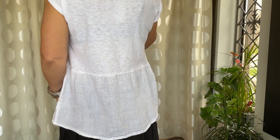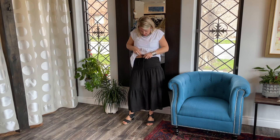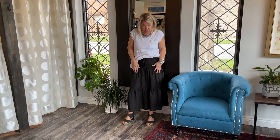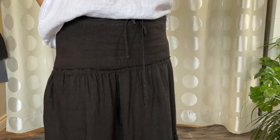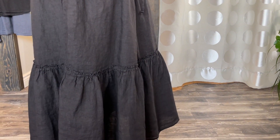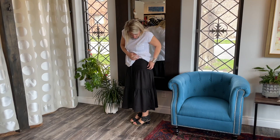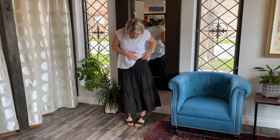We also have it in black, and the skirt here is 100% linen with a drawstring waistband. It's so comfy. I have the extra small in both pieces. I could probably go to a small and it would just hang a little bit longer, which would be nice as well, and it's got three layers here which is so cute.